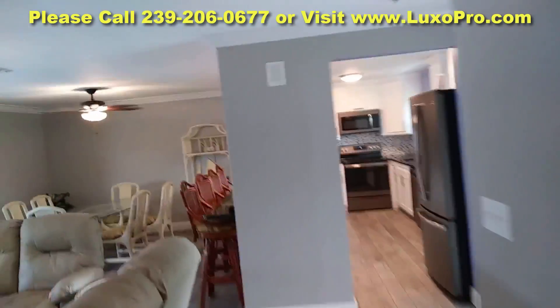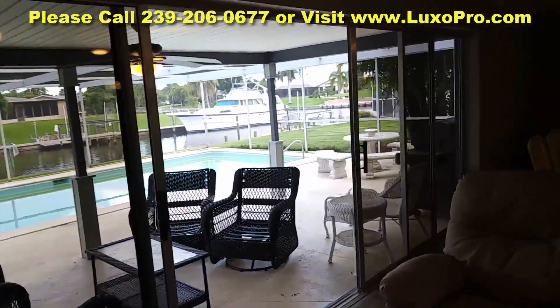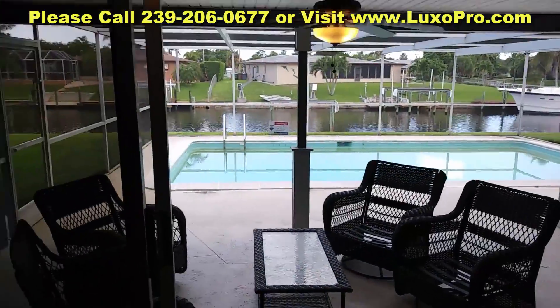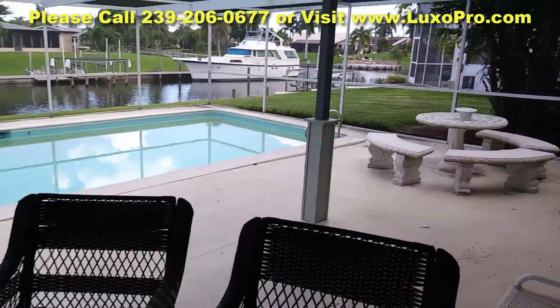And again, just to give you a better idea from these angles — the guest bathroom and bedrooms. I'm going to show you the lanai and backyard space by coming through these sliding glass doors through the living room. And here we are out here on the lanai.